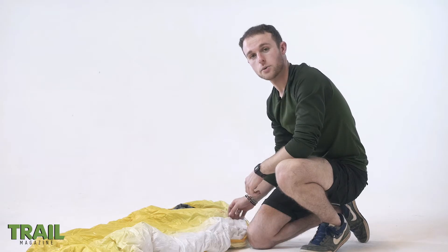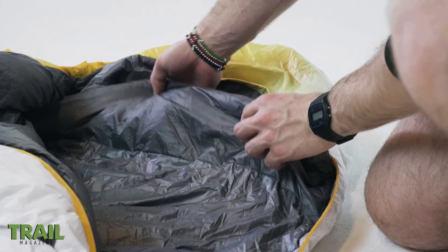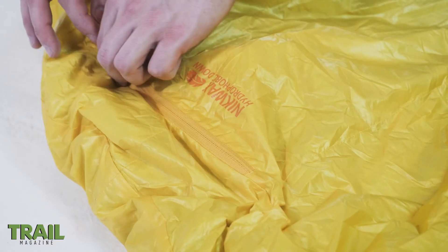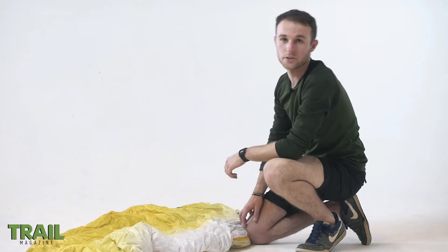One of the features that works really well is a really plump neck and shoulder baffle, which is great at keeping warm air trapped in. You also get a handy external zip for storing small items such as a phone or a head torch.